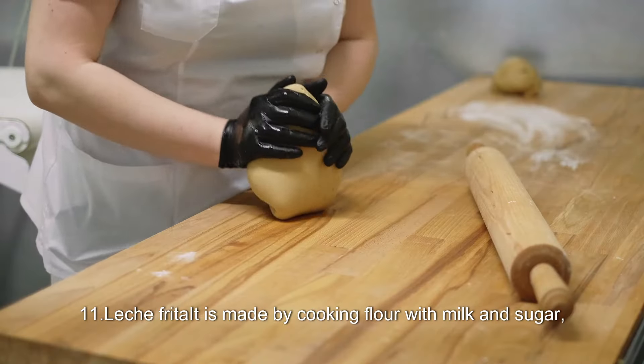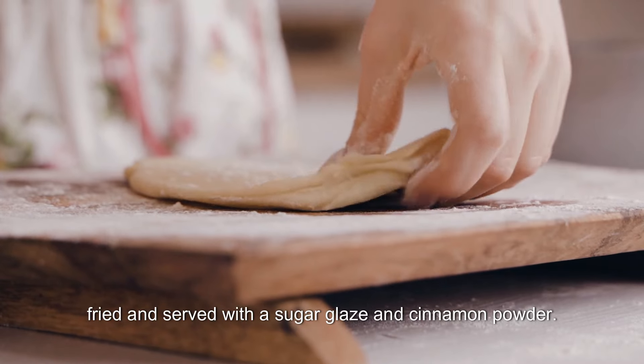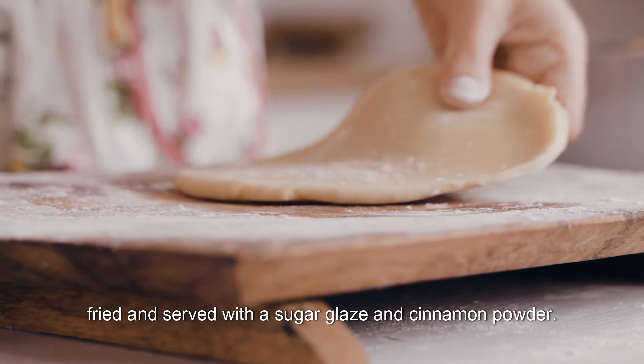11. Leche Frita. It is made by cooking flour with milk and sugar, then fried and served with a sugar glaze and cinnamon powder.